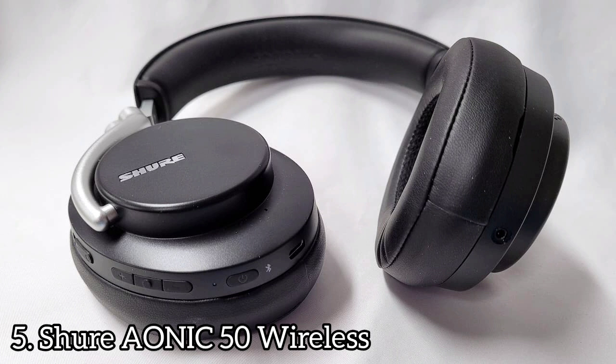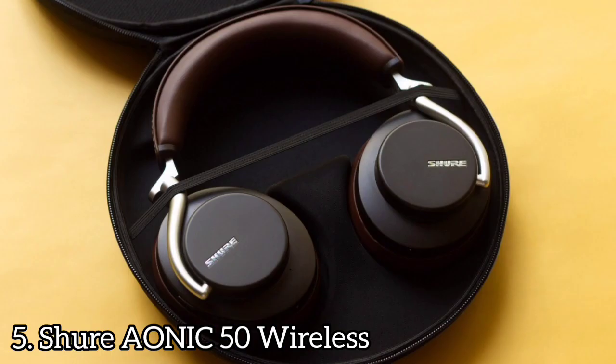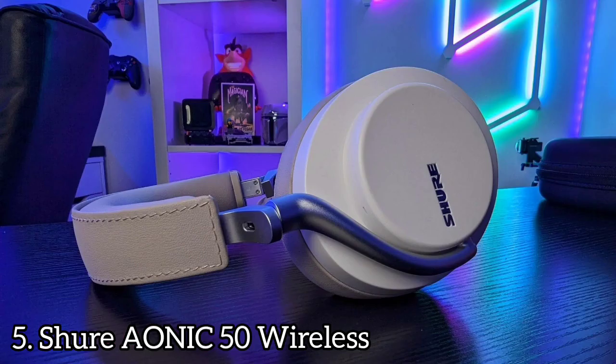The Shure AONIC50 are premium-looking wireless headphones that resemble the Bowers and Wilkins PX7 Wireless, with similar swept-back hinges but larger earcups made of dense, high-grade plastic. They are quite comfortable — their headband is wide, generously cushioned, and distributes the headphones' weight pretty evenly, while their earcup padding is shallow but plush. These headphones come with a nice textured hard case that should do a good job of protecting them from bumps, scratches, and minor water exposure.